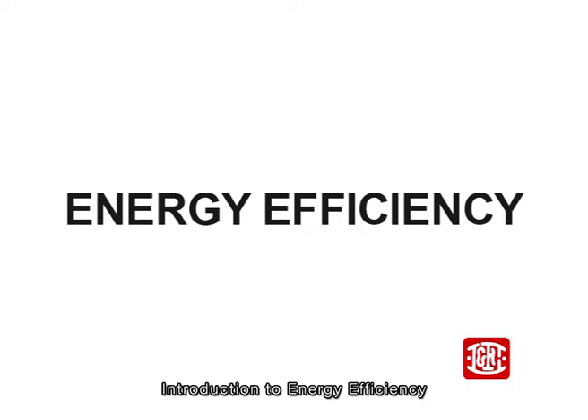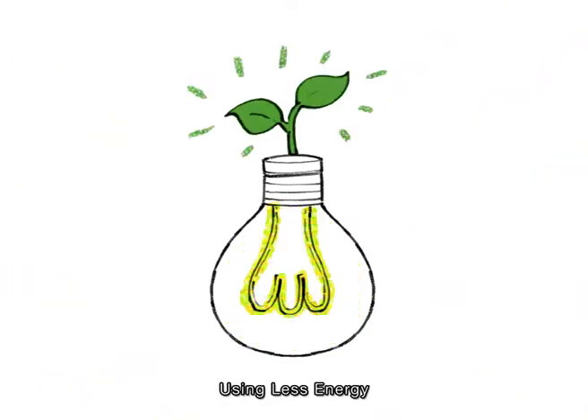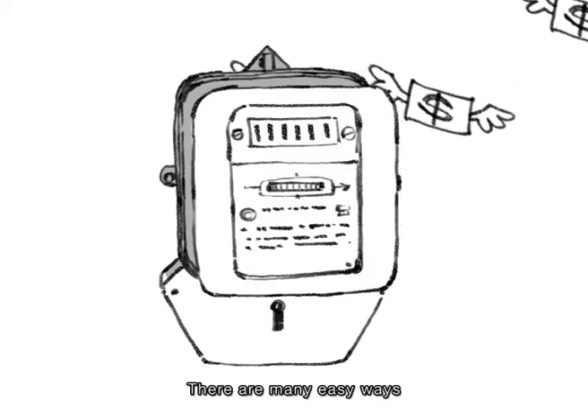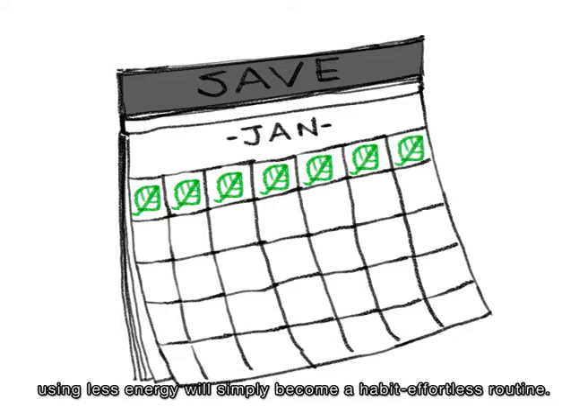Introduction to energy efficiency and using less energy. How do we use less energy? There are many easy ways, and once you practice them every day, using less energy will simply become a habit — an effortless routine.